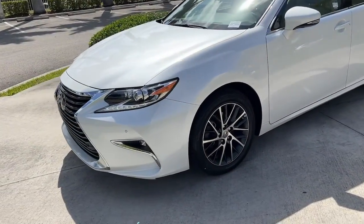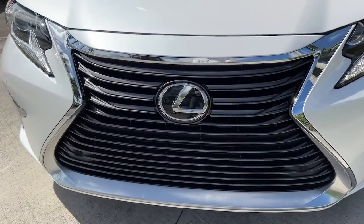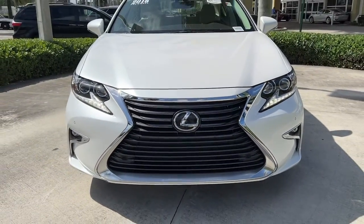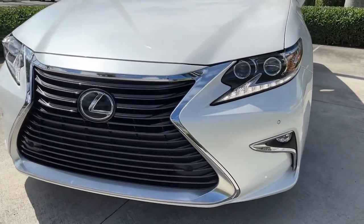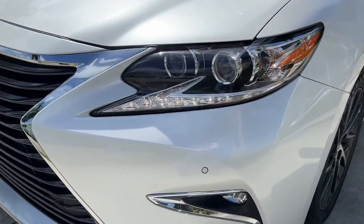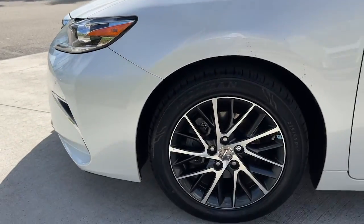These are just some of the great options this vehicle comes with: navigation system, keyless entry, fog lamps, electronic stability control, trip computer, power windows, bucket seats, four-wheel disc brakes, and power steering.